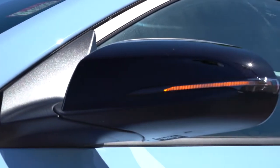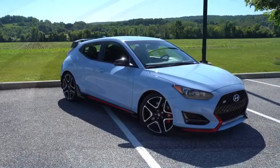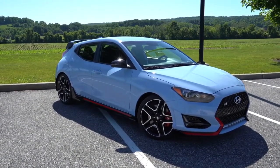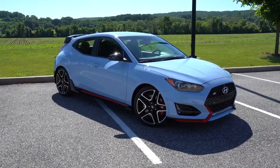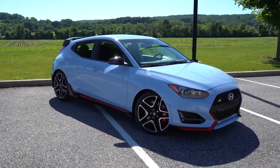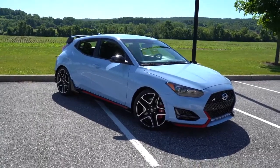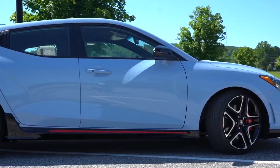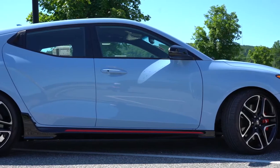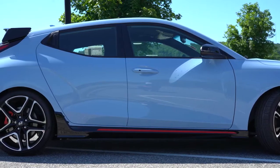The side mirrors are gloss black, power adjustable, heated, with integrated turn signals. You also have gloss black side skirts with red accenting to tie in with the front. As for wheels and tires, 18-inch alloy wheels come standard; however, with the performance pack those are upsized to 19-inch alloy wheels wrapped in Pirelli P Zero summer tires.